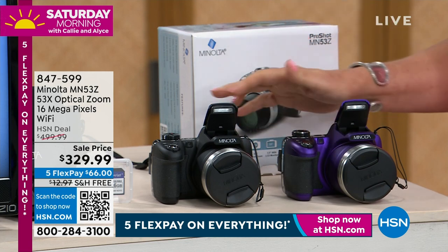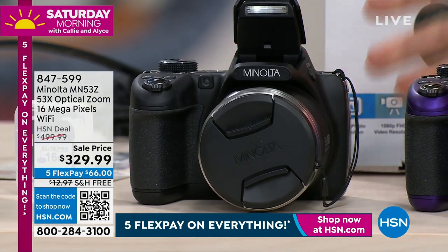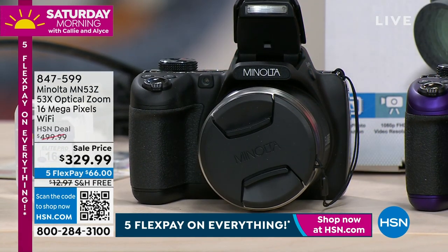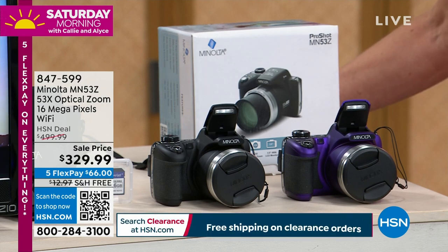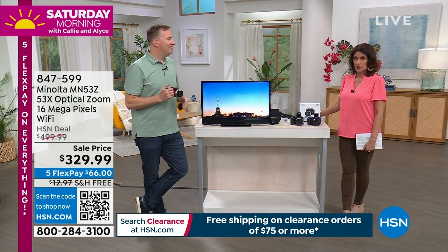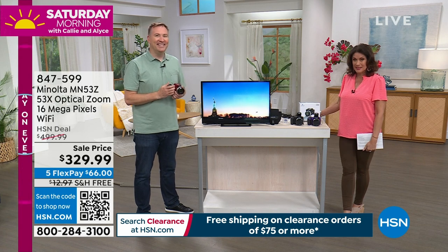I love that we have it in purple and red, and we also have it in classic black as well. The whole thing about taking pictures with your phone — yeah, that's easy and it's convenient, and there is a time and place for that. But if you're going to Antarctica, like I did, you want a good camera because I'm not going back. It was a one-time trip — a lot of penguins, a lot of whales. It was absolutely incredible.